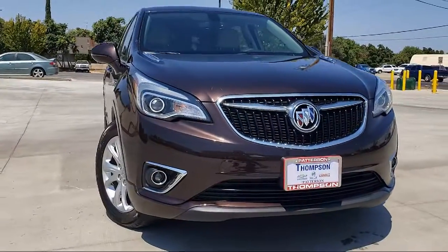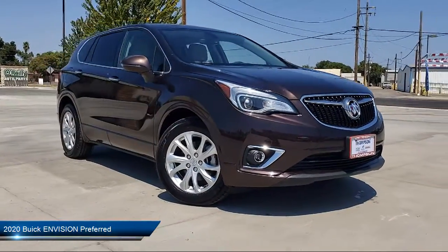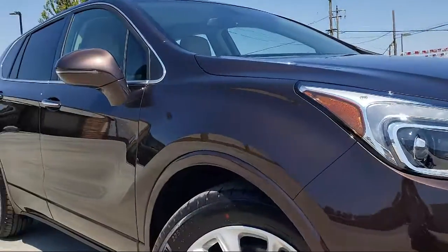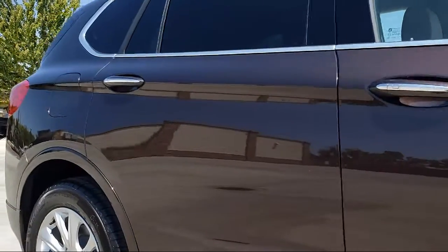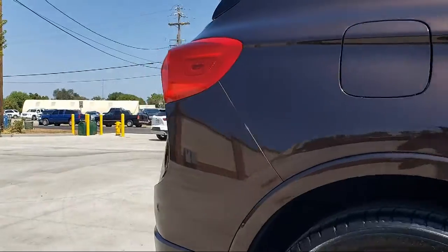Thompson Chevrolet has been serving the Patterson area for more than 50 years and we pride ourselves on the relationships that we have built with our customers during that time. Our team is dedicated to providing excellent customer service that is second to none. We go above and beyond to make sure that you're comfortable throughout the entire car shopping journey.